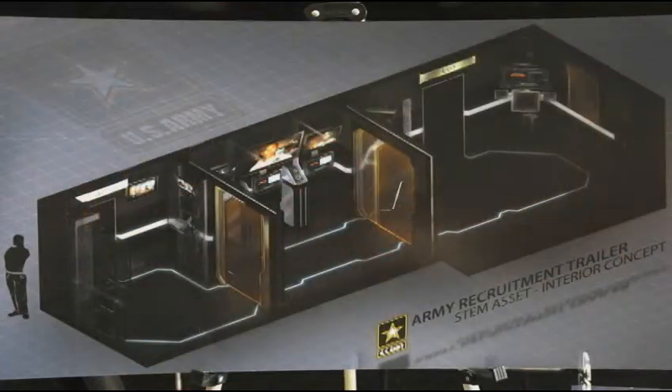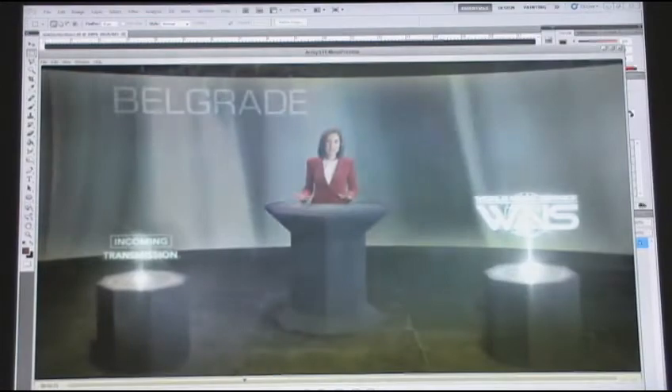When completed, the vehicle will be split into three rooms. In the first room, students are transported into the year 2032 through innovative design and a short video which sets the scene of the futuristic crisis.